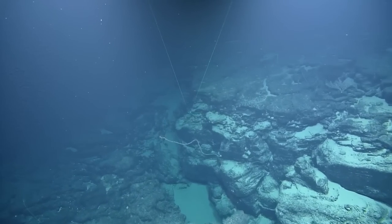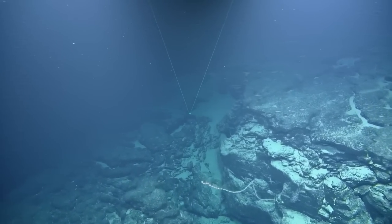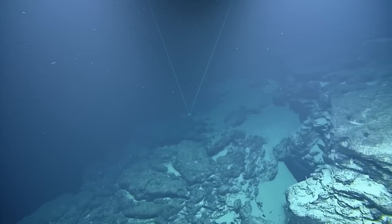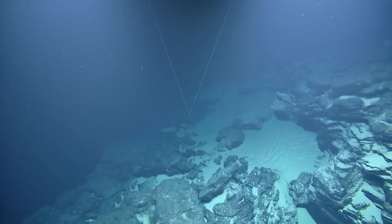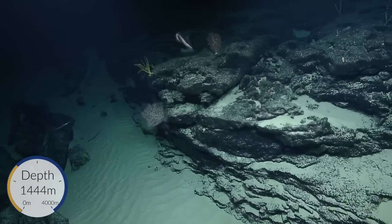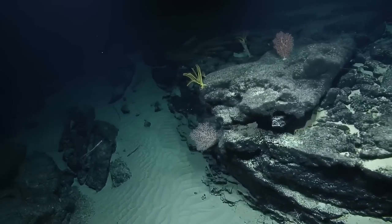Talking about the coral in the tunnel — someone in the chat said the marine snow and stuff can flow through the small spaces easily, and it's easier for them to catch food. It probably focuses the flow pretty good. There you go. It's going vertical. Oh, there's two — there's friends. Are they the same species? Fish friends.